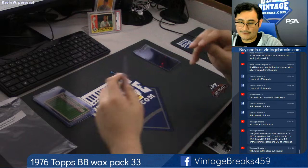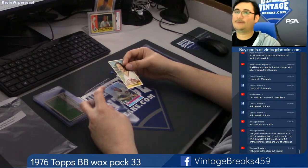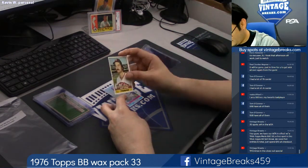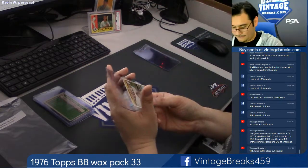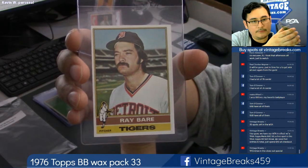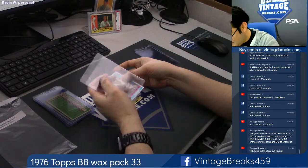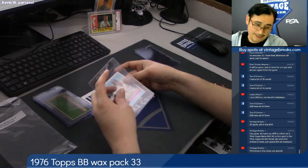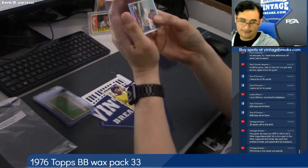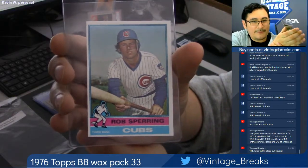We have so far 14 entries in the closeout special. Sam, can you start pulling some names? Ray Bear — Ray Bear for the Tigers? And Rob Sparing. I don't want you guys to see what's coming up next; I'm going to try to cover as much as I can. Rob Sparing.